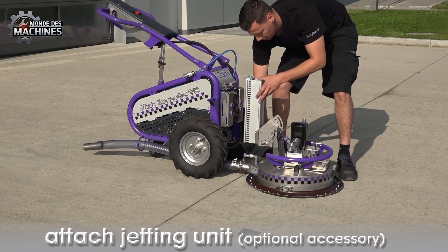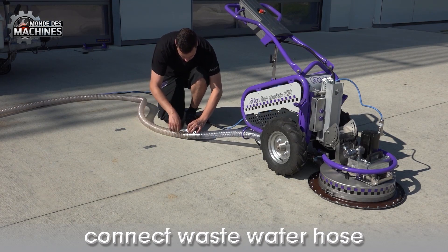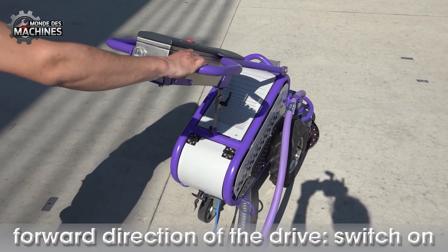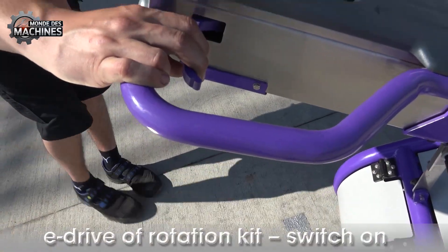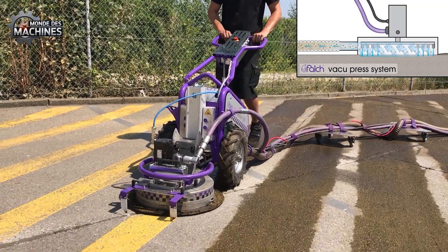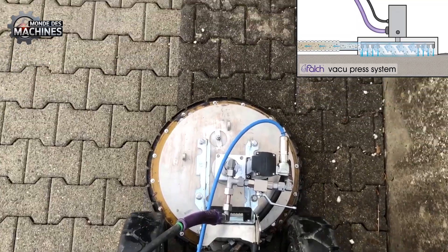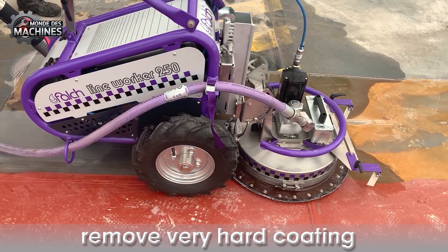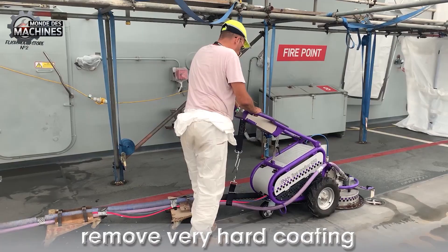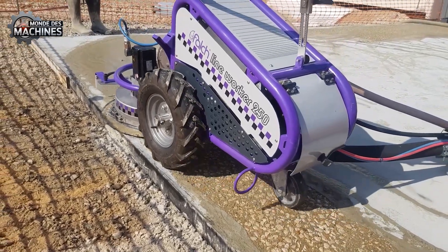Le Falschline Worker 250, unité avancée majeure dans la technologie de nettoyage des surfaces, offre une solution d'automatisation complète. Son innovation principale réside dans son système de commande électrique indépendant qui contrôle à la fois les roues et les dispositifs de projection rotative, garantissant une vitesse de fonctionnement stable insensible à la pression ou au débit d'eau. Cet équipement se distingue par sa capacité de réglage de profondeur de nettoyage extrêmement précise, permettant d'éliminer les lignes de marquage, créer une texture rugueuse sur le béton ou entretenir les pavés tout en préservant la surface.